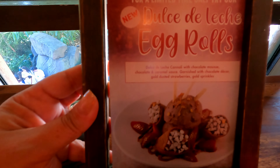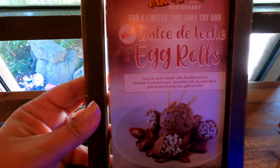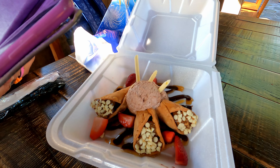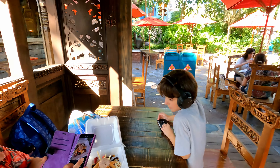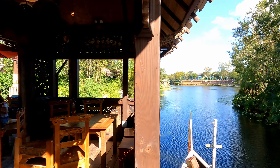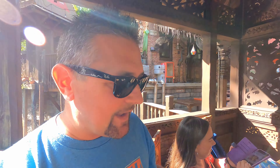We're going to get the dulce de leche egg rolls for dessert. The server said they're almost like cannolis with chocolate mousse ganache. We decided to get dessert to go and head out into the park. It's pretty cool right here outside — we're right across from Yak and Yeti.